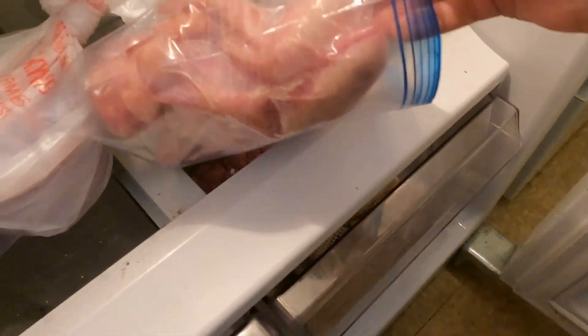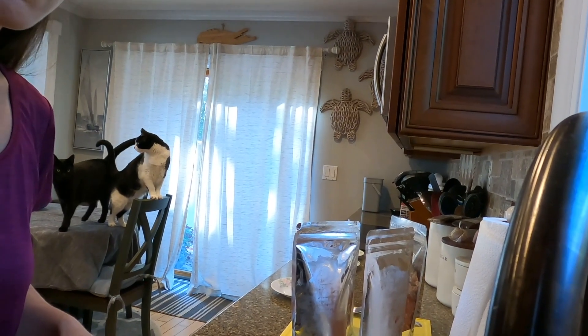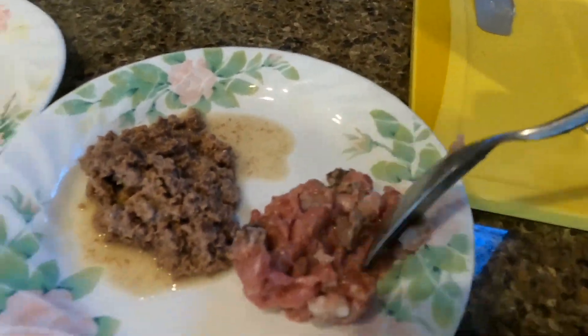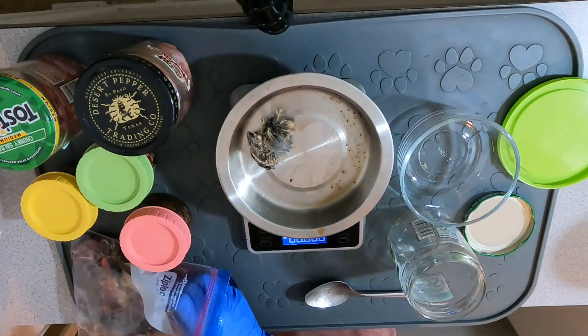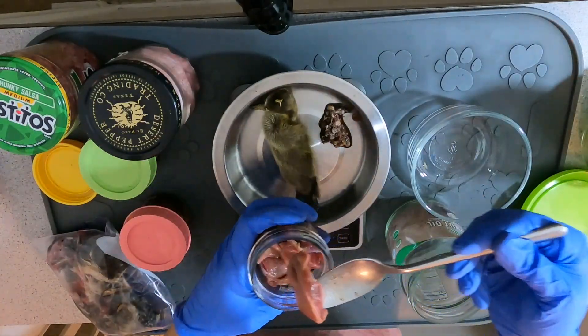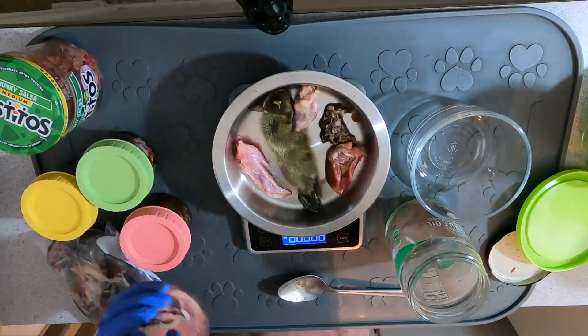Cats have a requirement for dietary protein two to three times that of omnivores and herbivores. For taurine, we all know how important taurine is. Cats fed a purified diet containing purified casein as the source of protein develop retinal degeneration due to the lack of taurine in the diet.